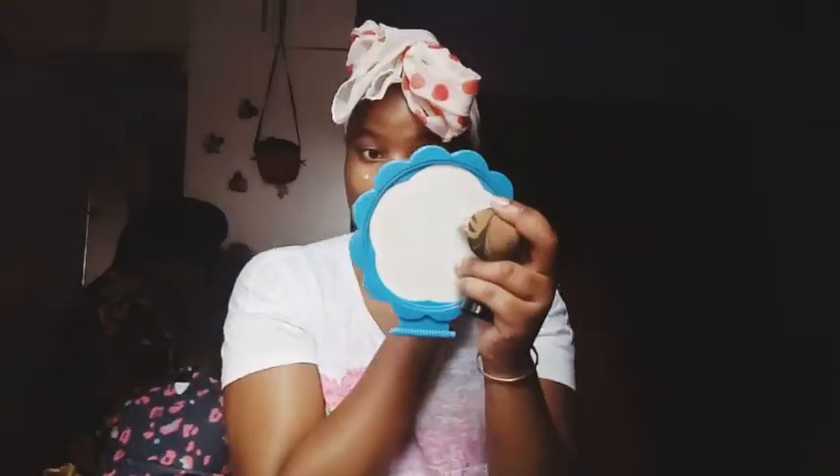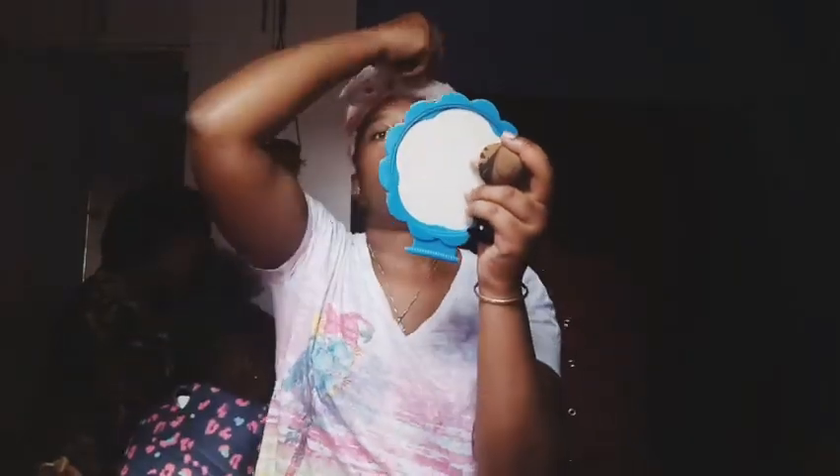So to begin the makeup, I started out with the foundation which matches my color. I'll just let you guys watch the video as I do my makeup and I'll talk when it's necessary.